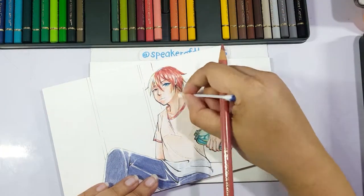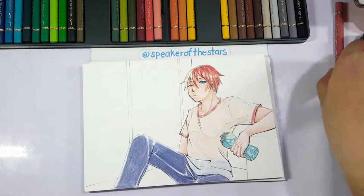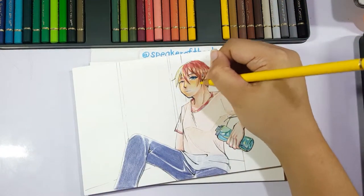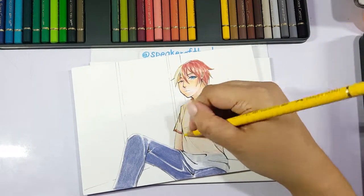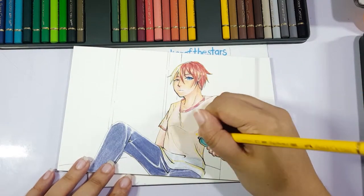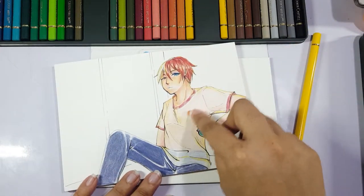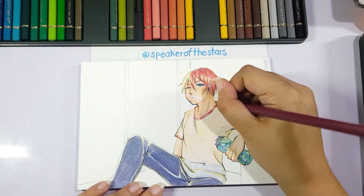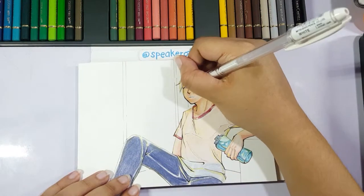That's also why the theme kind of fits Shoto — he can cool himself down with his ice, but it's also hot because he has a fire side. We're about eight minutes into the video. Usually my videos try to keep within the 10-minute range, but sometimes when I'm doing a lot or I want to show the process a bit more, the video can hit 15 to 20 minutes, and this happens to be one of them.